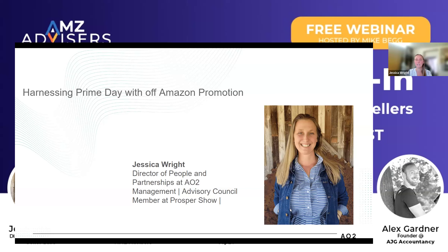Just really quickly, a little bit about me. I am Jessica Wright, director of people and partnerships with AO2 Management, which is really a one-stop digital shop. We help brands with anything from their website and social media to Amazon, Walmart, and across the board. If you want to elevate your brand online, that is what we are here to help you with. We don't want to just take a little piece of it and manage that, but want to make sure we're helping with consistent branding across the board.